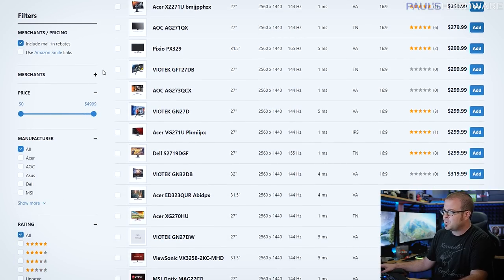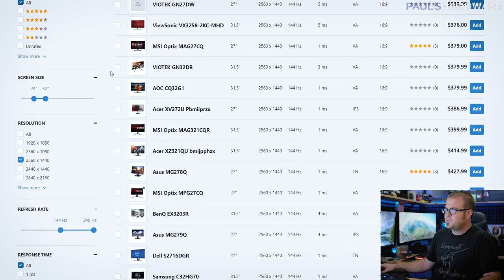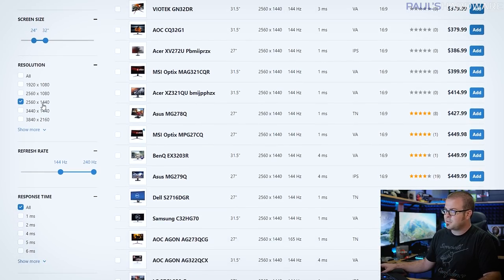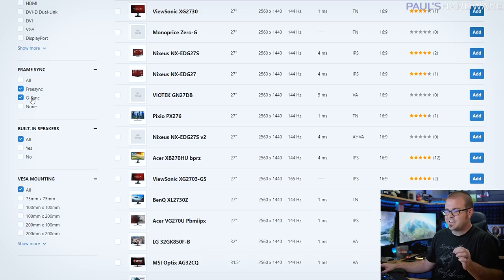You don't necessarily need to spend a thousand dollars on a graphics card, and you can usually find monitors that meet these requirements in the $300–$500 range. I wouldn't spend much more than $500 because at that point you should be looking at an ultrawide or 4K. I've used PC Part Picker filtering for screen sizes between 24 and 32 inches, 2560x1440 resolution, and 144Hz or better. I've also filtered for FreeSync and G-Sync compatible monitors.